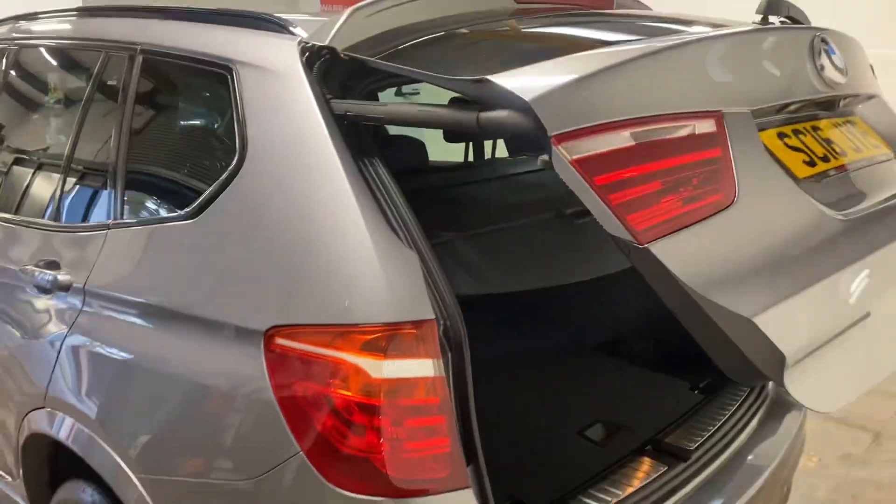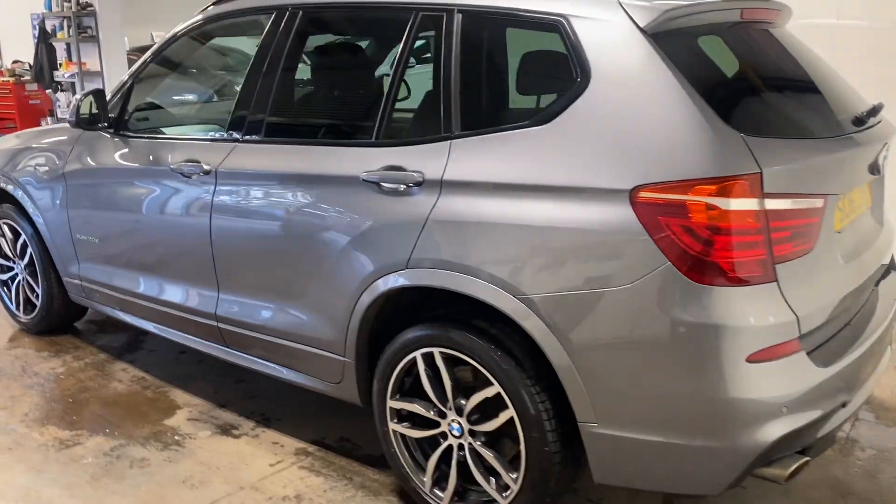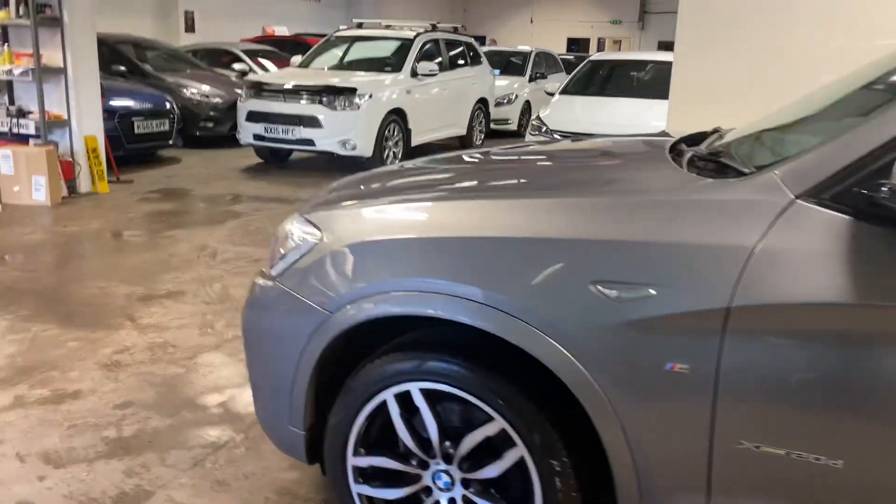Come and see it yourself in person. This car is probably pound for pound the nicest car we have in the showroom. Let me just walk you round up the passenger side.